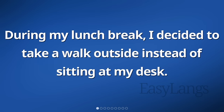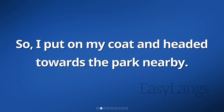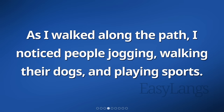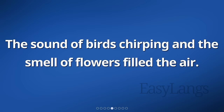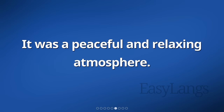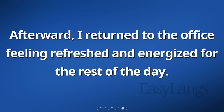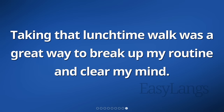During my lunch break, I decided to take a walk outside instead of sitting at my desk. So, I put on my coat and headed towards the park nearby. The weather was nice and sunny, and I enjoyed the fresh air. As I walked along the path, I noticed people jogging, walking their dogs, and playing sports. The sound of birds chirping and the smell of flowers filled the air. It was a peaceful and relaxing atmosphere. I walked for about 30 minutes, taking in the sights and enjoying the beauty of nature. Afterward, I returned to the office feeling refreshed and energized for the rest of the day. Taking that lunchtime walk was a great way to break up my routine and clear my mind.